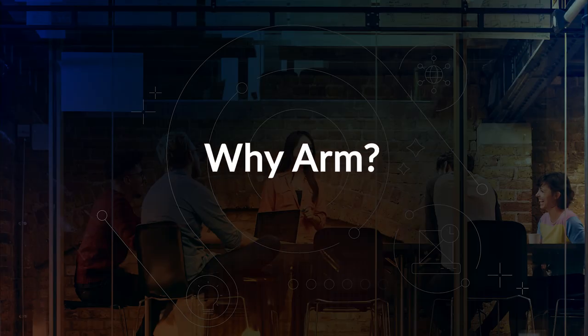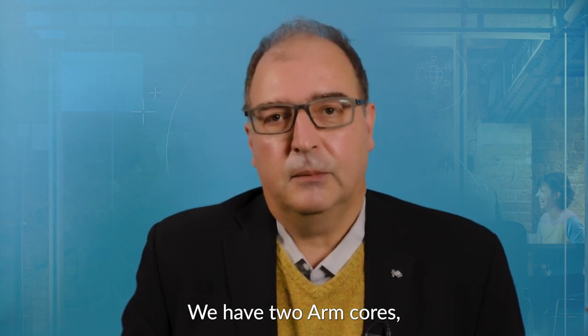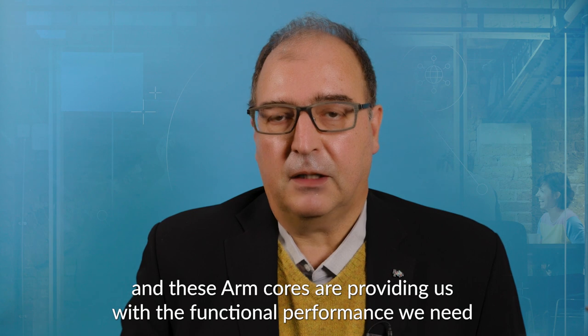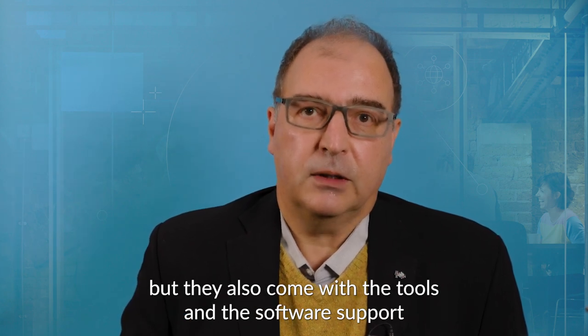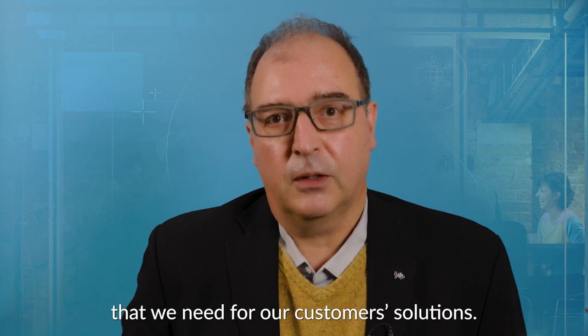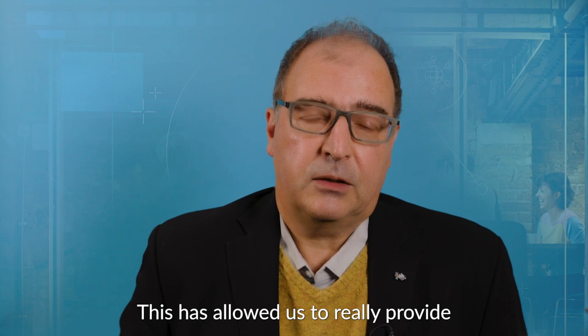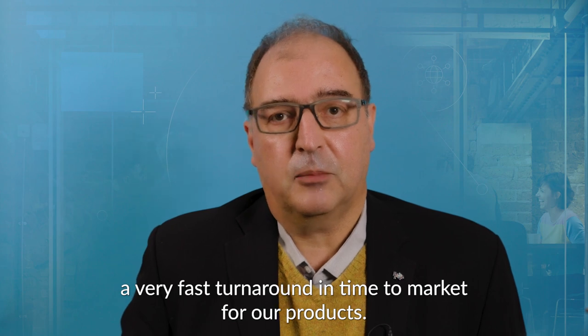At VTEC we are developing embedded solutions for industrial applications. We have two ARM cores, Cortex M55 and Ethos U55. These ARM cores are providing us the functional performance we need, but they also come with the tools and the software support that we need for our customer solutions. This has allowed us to really provide a very fast turnaround in time to market for our products.